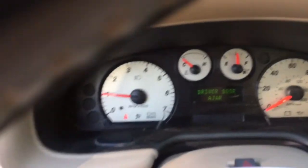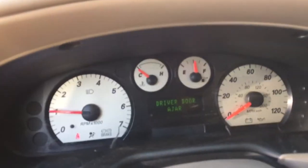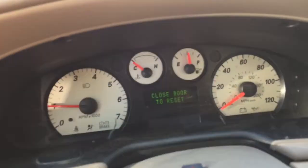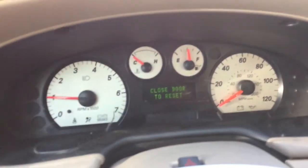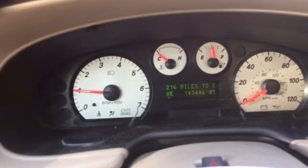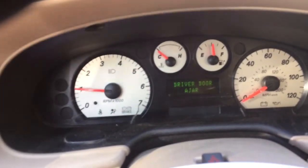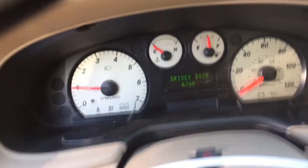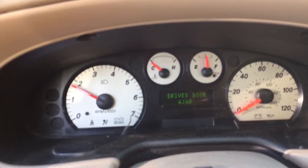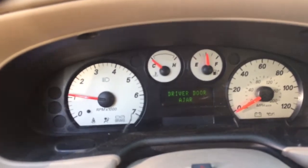Let's see if we can get the mileage up here. There we go, 143,446 miles on it. Revs up nice and smooth.